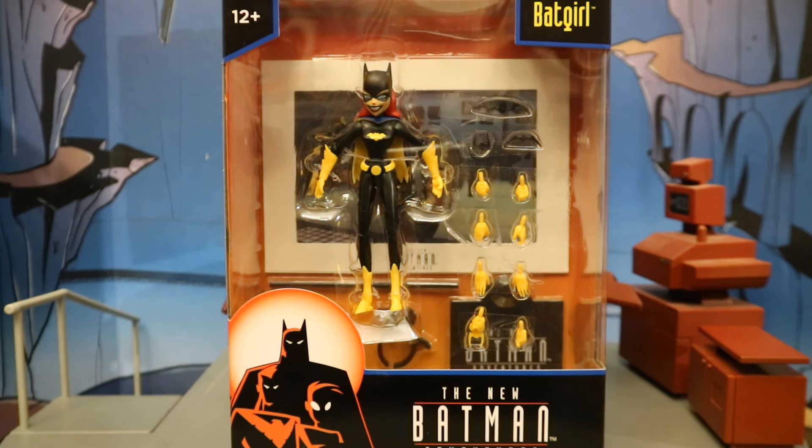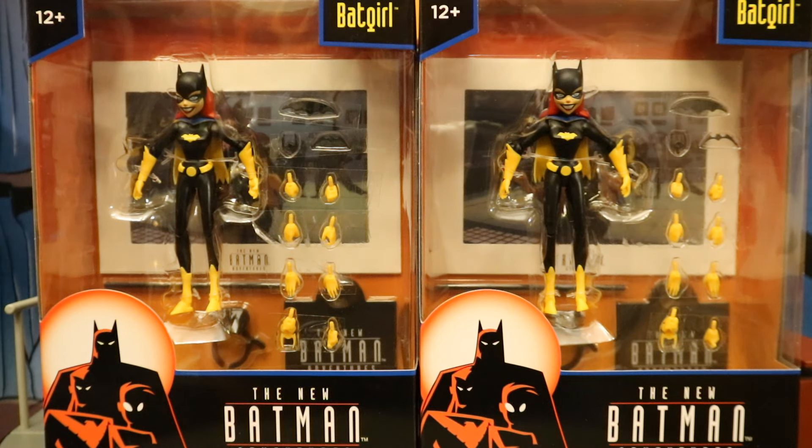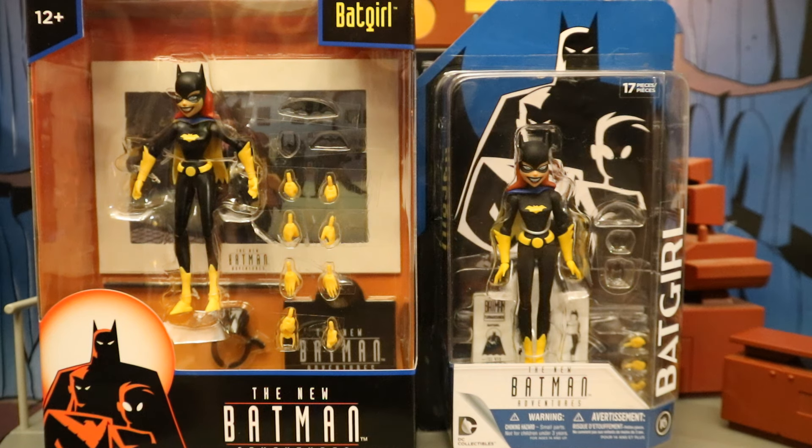With no further ado, let's open her up. I did get two of these figures — one to open and enjoy, the other to keep unopened in my complete Batman-related unopened action figure collection. And I went ahead and went through my old boxes and found the original release of the DC Direct New Batman Adventures Batgirl.